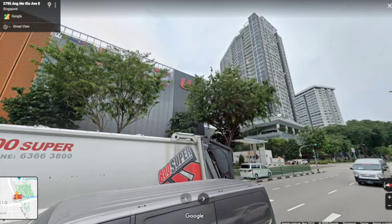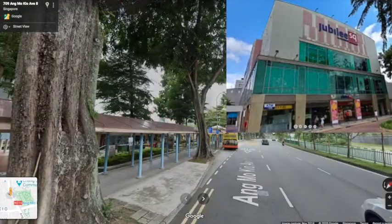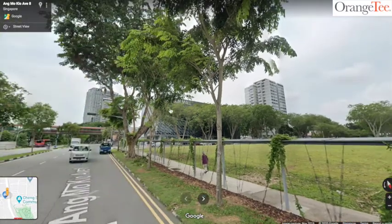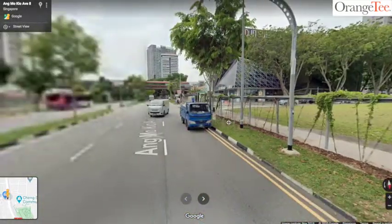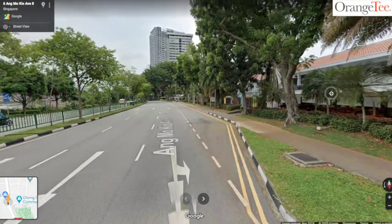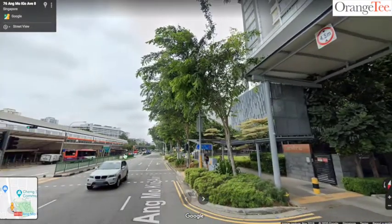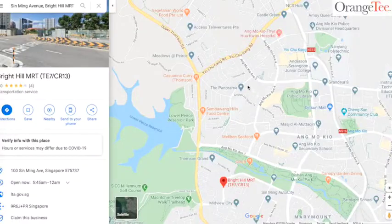Next to Ang Mo Kio Hub is Central Residence, completed in 2014 with 329 units. Further down there's Jubilee Square and Djitsun Mall, and that's Grandeur 8. From here all the way to Ang Mo Kio Hub are shops for food, daily necessities, and many things to shop for. I have been at this Ang Mo Kio neighborhood since young, and this is the revamped transformation I've witnessed, in line with the URA Master Plan of decentralization.